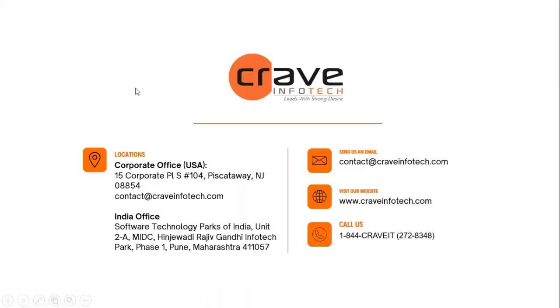Thank you all. We will close the session now. Thanks everyone. Have a good day.